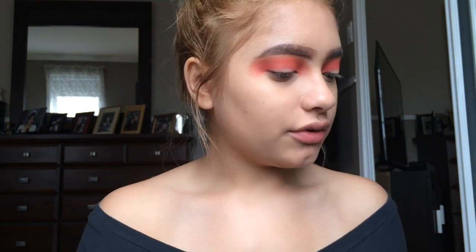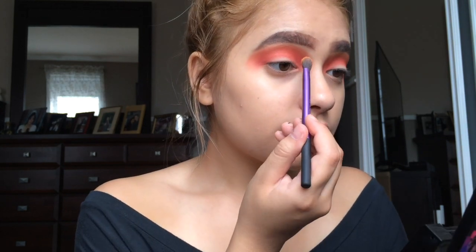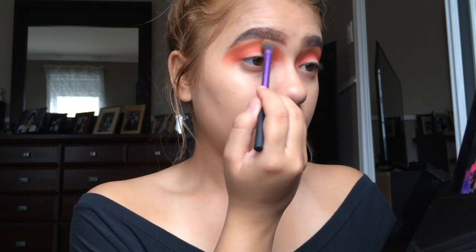I'm gonna grab that orange color again from the BH Cosmetics palette because most of it got covered — I still want that orange to show in the upper crease area right here.